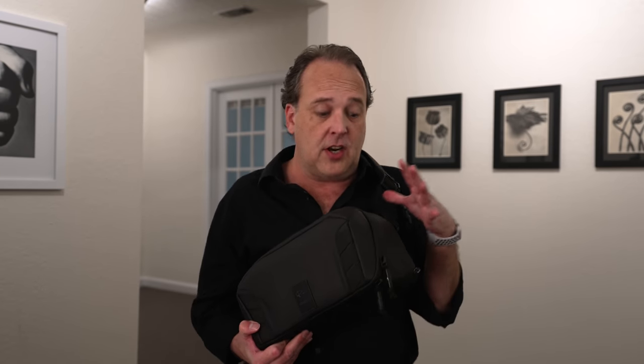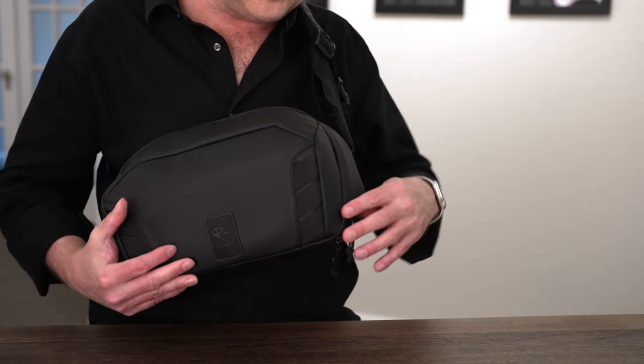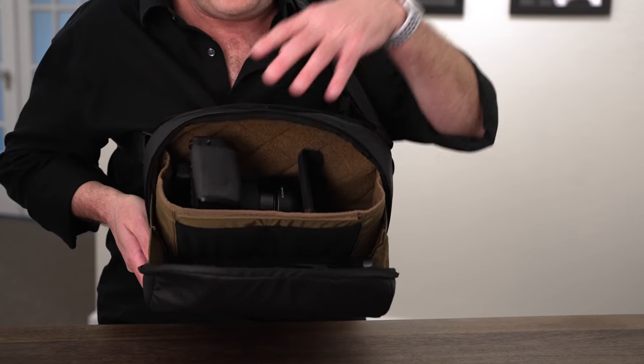Now let's check out the sling bag. This is a completely different bag with a completely different design philosophy. It's for when you just want to go out, get a couple shots, bring one body, maybe a small lens, your keys, and a couple other odds and ends — no need for a big bag. On the exterior there's a sling strap and a third stability strap. When you open it up, it's a clamshell configuration where you can literally see everything inside. Nothing gets lost or hidden.